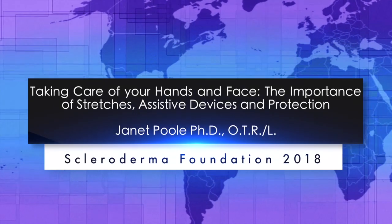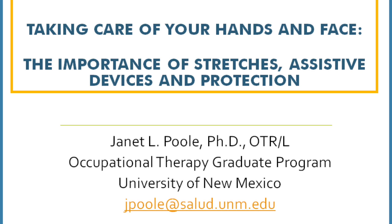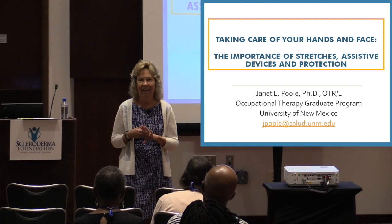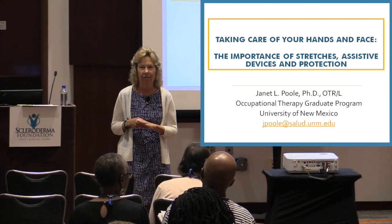Hello, good afternoon everybody. My name is Janet Poole and I'm an occupational therapist. I teach in the occupational therapy graduate program at the University of New Mexico, and I've been involved in scleroderma research for quite a long time, probably since the late 80s when I worked at the University of Pittsburgh. I had a chance to work with esteemed colleagues Dr. Tom Metzger and Virginia Steen, who convinced me that OT had a role to play with people with scleroderma.